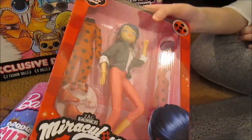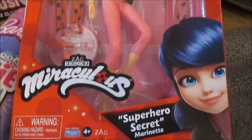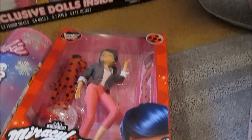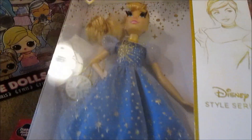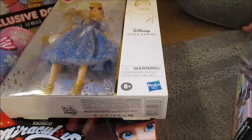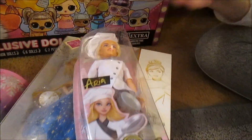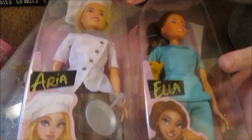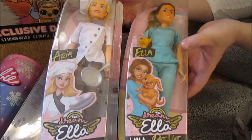We got the Miraculous Superhero Secret Marinette — very cool, two outfits. We've got the Disney Style Series, which is also our first one of these. These are really pretty — I love the real eyelashes. Beautiful, and it was $5! Then we got two of the Dream Ella dolls — these are the career Dream Ella dolls. We have Ella and Aria.